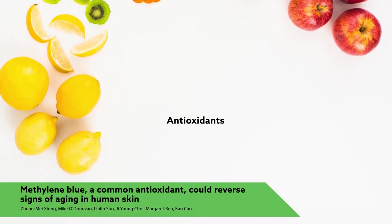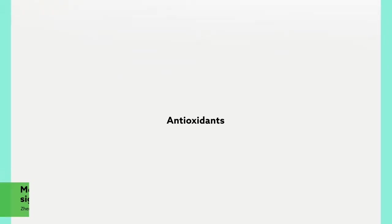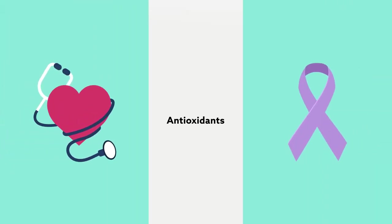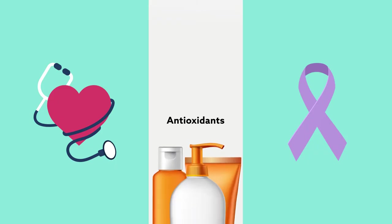Antioxidants, considered by many the superheroes of the dietary world, are reported to do everything from improving heart health to helping fight cancer. They're also a common anti-aging ingredient in skin care lines.